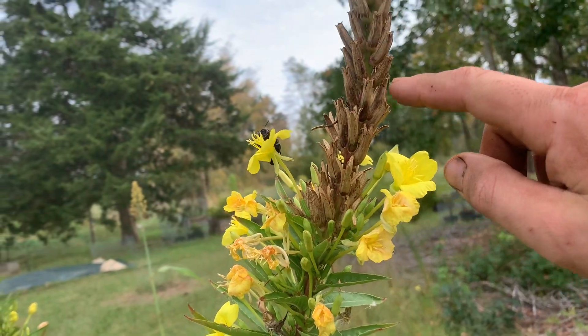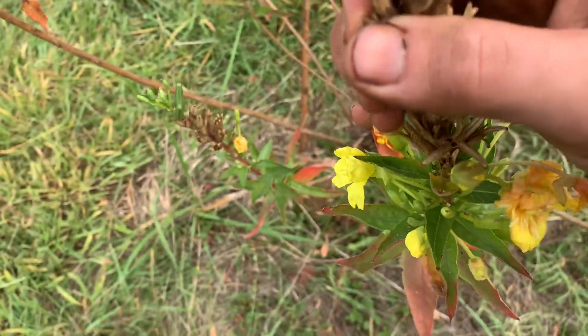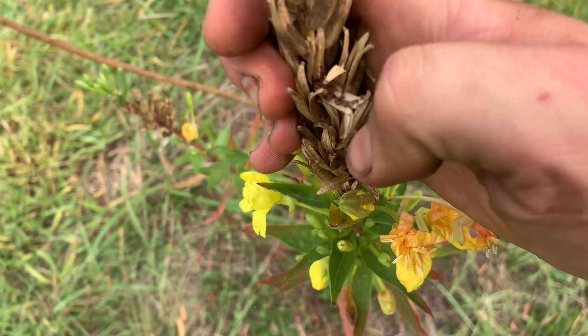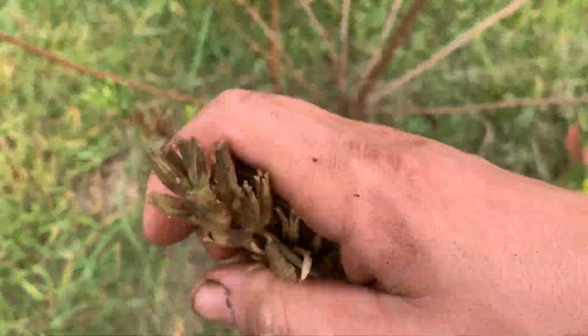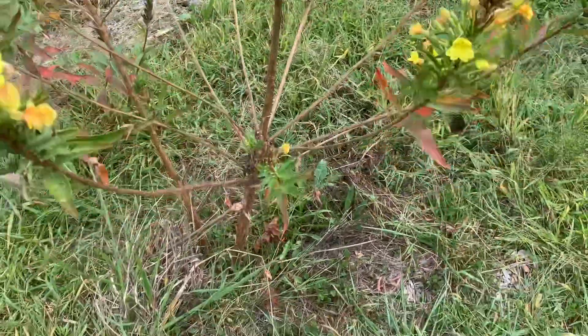At the end of the video we're looking at a nice evening primrose flowering and supporting some pollinators here in the late season. I've been getting a lot of seeds off these plants and I'm looking to expand their populations here at the nursery — I just really love having them around. You can see the seeds falling out there.